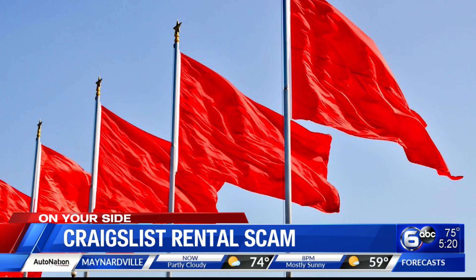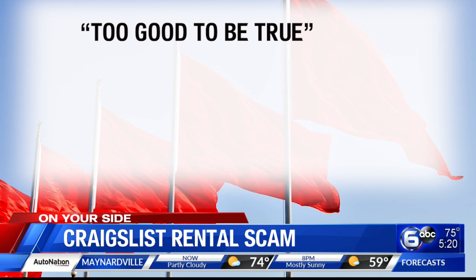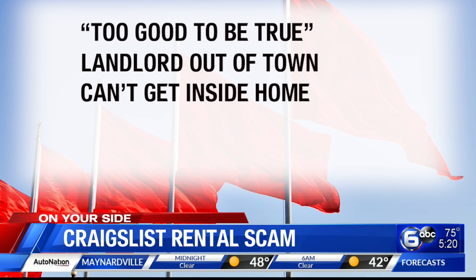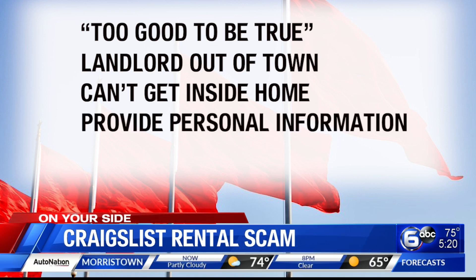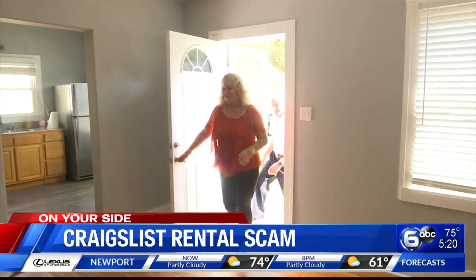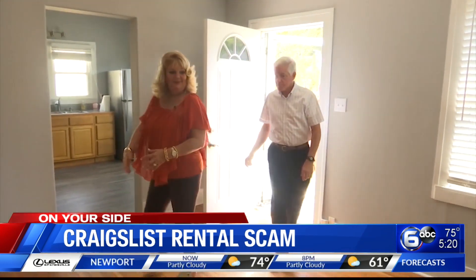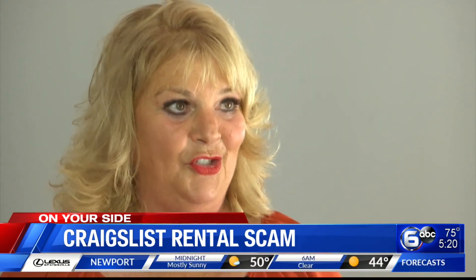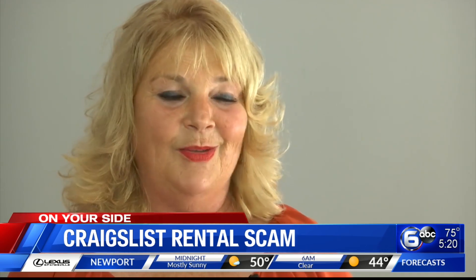There are telltale signs to this scam. First, the deal is too good to be true. Next, the landlord or owner is out of town, so you're not able to get inside the house. You are asked to provide personal information on an application, and once approved, you are directed to either wire money or pay with gift cards. Mrs. Terry says never say yes to a deal if the landlord can't show you the rental property personally — the biggie is that you meet the owner of the house.